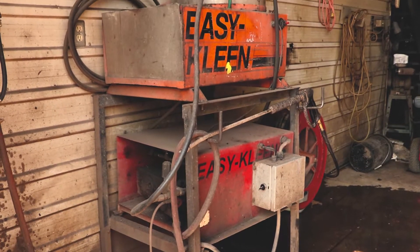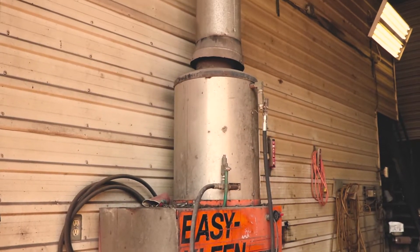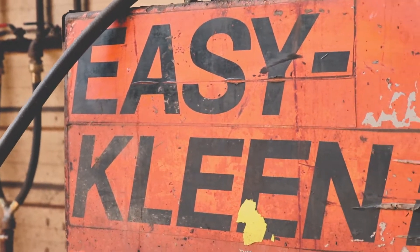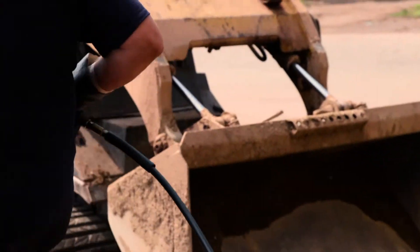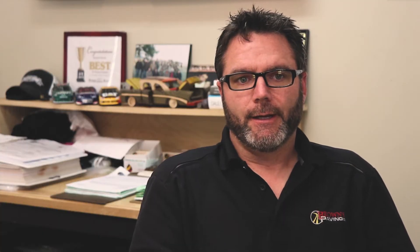We've owned an EasyClean pressure washer for over 20 years. It's been a stationary unit that we've had in the shop. We've had very little trouble with it. It's used generally every day, if not a few times a day, depending on how much stuff needs cleaned. That was a full steam unit with propane.